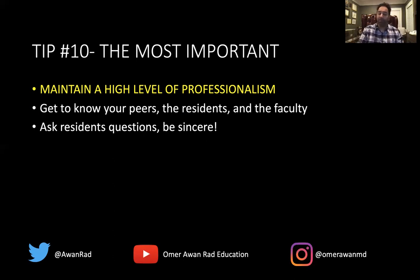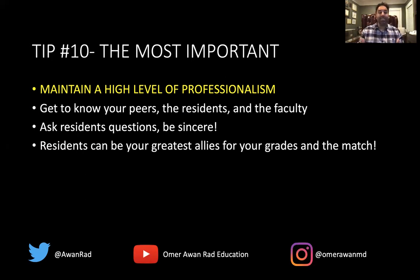Be sincere, engaging, and present. Get to know your residents — they can be your greatest allies. They can go to attendings and say, 'She was awesome — she'd be a great fit for this program,' which can help with both your grade and the match. Always be nice and courteous to everyone around you. This is the hidden curriculum in radiology: professionalism, how you interact with others, and your emotional intelligence all make you a great clinician. We can teach you radiology, but we can't always teach you to be a respectful person.